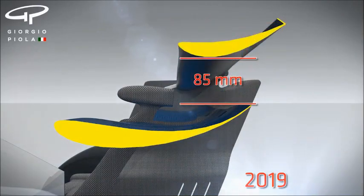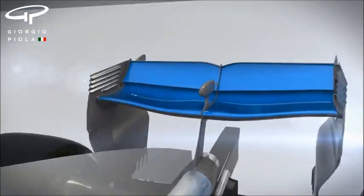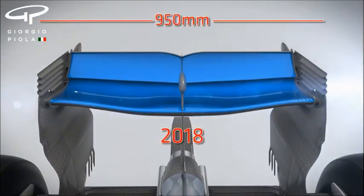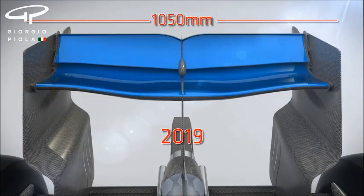An additional benefit of the increase in height and width of the rear wing assembly is that it will create a bigger hole in the air, helping drivers to slipstream the car in front more effectively. The height is up by 20mm, while the width will increase by a full 100mm.